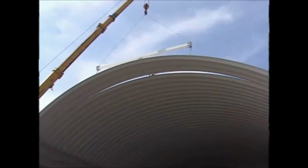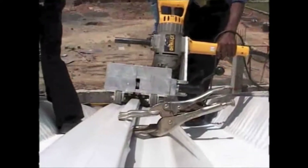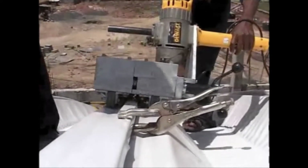So starts the installation process. The spreader bar is fitted on the panels and with the help of a crane, the first set of panels is lifted and bolted to the support structure.